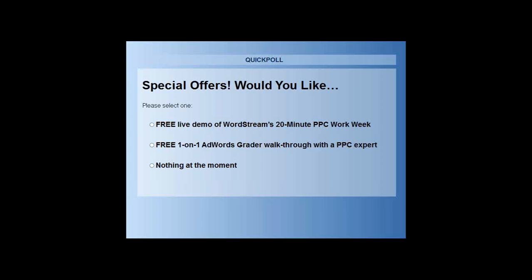Thanks, guys. We wanted to save some time for Q&A. We have a free live demo of WordStream's 20-minute PPC work week as a special offer today. Elliot and I do demos a lot — we look at a lot of accounts, have learned from a lot of folks' mistakes, and can provide great insight into areas of concern, maybe some goals you can set, and show you how the tool can help. More importantly, we can give you a good consultation on how your account can improve over the next month or two just by tweaking a couple of strategies.